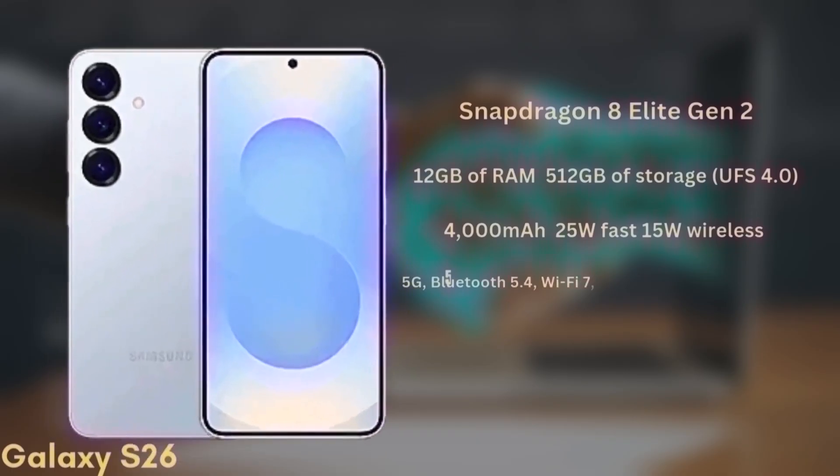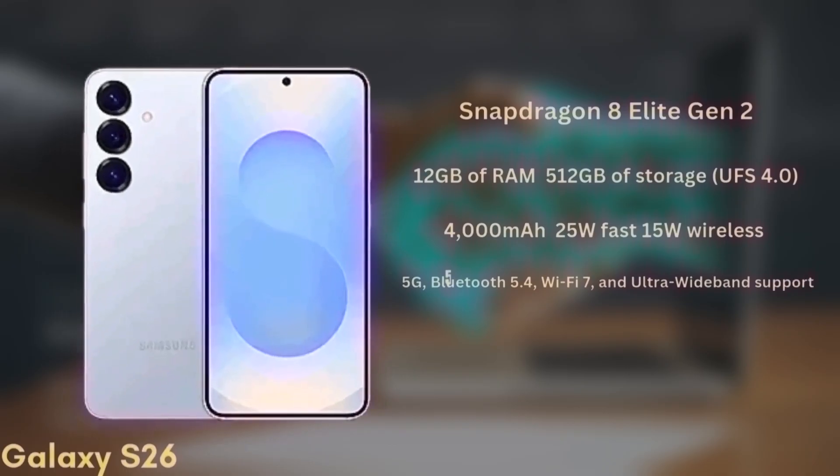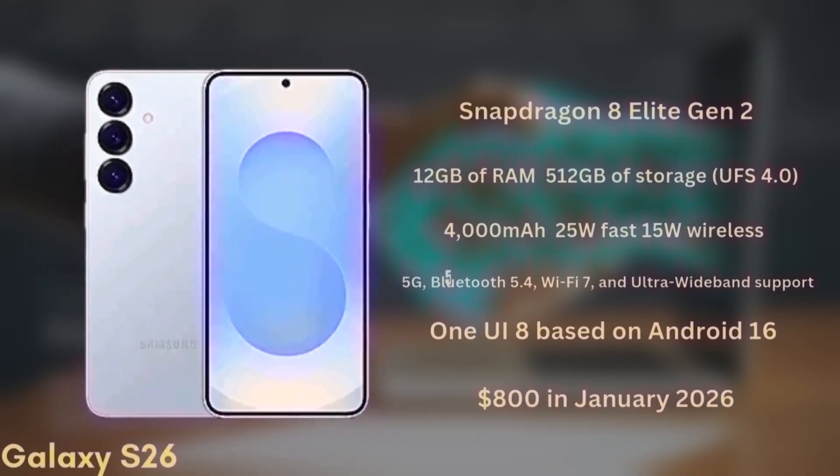The Galaxy S26 will also support 5G, Bluetooth 5.4, Wi-Fi 7, and ultra-wideband. It will launch with One UI 8 based on Android 16 and is expected to start at around $800 in January 2026.